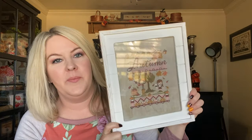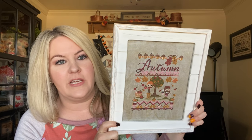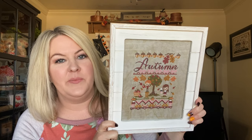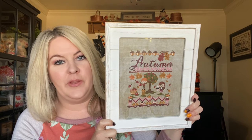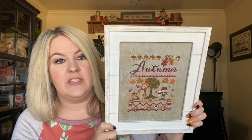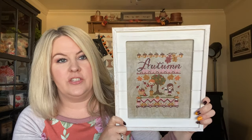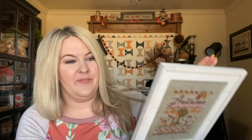Then this next one is Autumn Time by the Frosted Pumpkin Stitchery. I have this in my daughter's bedroom — I've stitched her the summer one as well, but she loves these. I went and grabbed it to show you. It's so fun, she loves it.